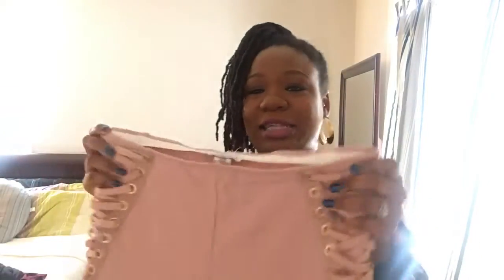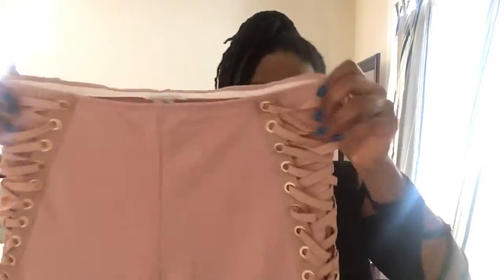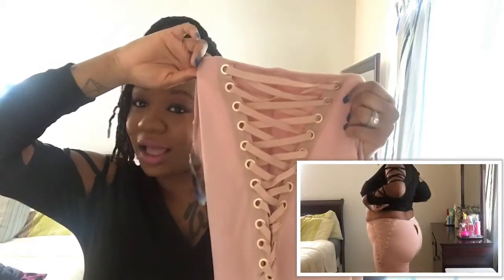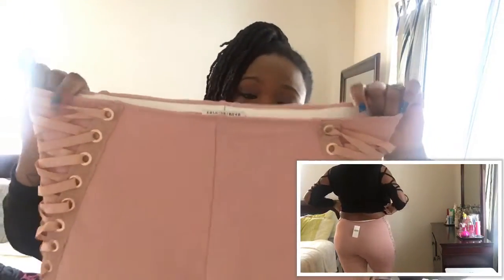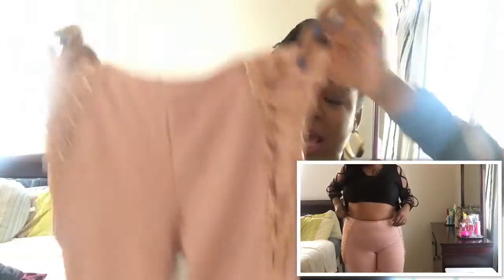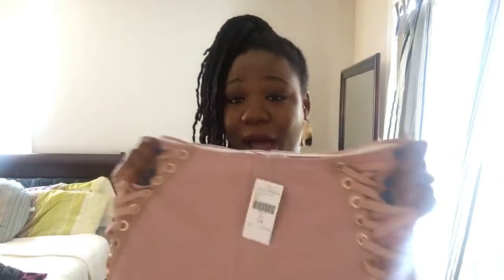One of the last things I got from Fashion Nova was another legging — just this nude pink one right here. I told you guys I am obsessed with this color; it's really in this season. I love the quality of it. It doesn't stretch as much as the other pants but it gives me enough room for growth. One of the things that sold me on these pants was the sides — tell me that ain't cute. I got this in a 1X and paid $27.99. I definitely have a top I want to wear with this, so that's one of the reasons I picked this one up.